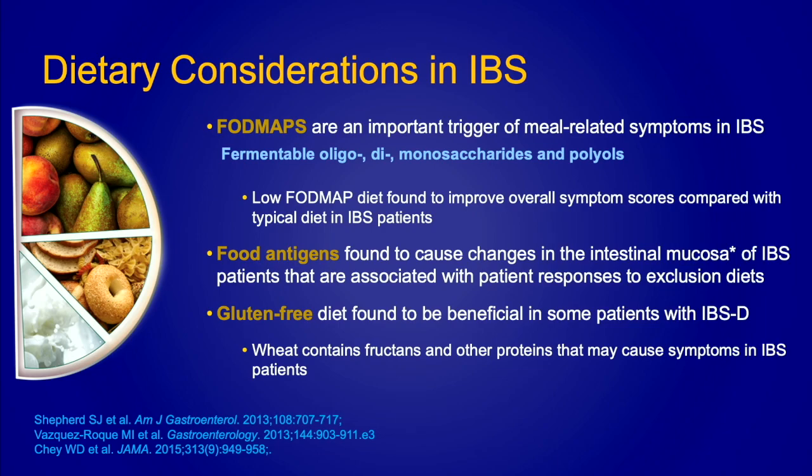In terms of dietary considerations in IBS, patients will often say everything triggers them, but sometimes they'll identify specific meal-related items. One thing we talk about a lot is FODMAPs — fermentable oligosaccharides, disaccharides, monosaccharides, and polyols. These are basically carbohydrates that are not digested well, ferment in the colon, and produce a lot of gas, which manifests as bloating. Low FODMAP diets have been shown to improve overall symptom scores compared to a typical diet in IBS patients. Patients may also come in saying a gluten-free diet works — not because they have celiac, but because they cannot digest that gluten protein well.